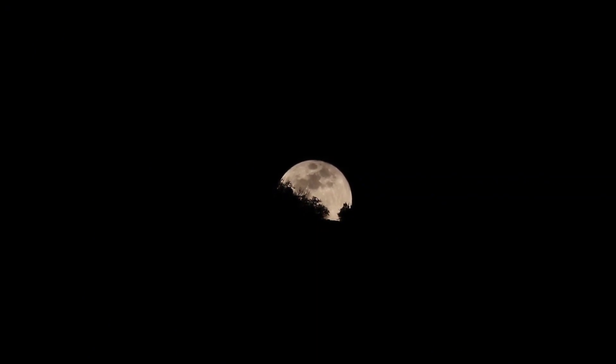50 Interesting Facts About the Moon. 1. The moon is Earth's only natural satellite and is approximately 1/60th the size of Earth.